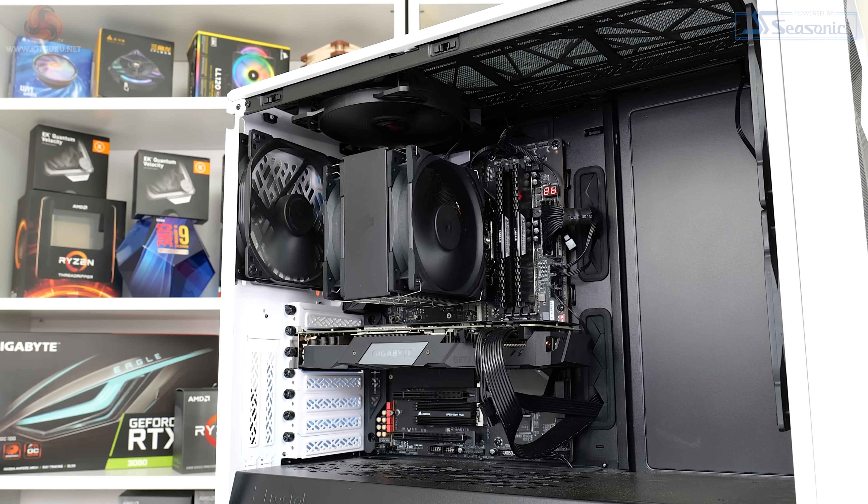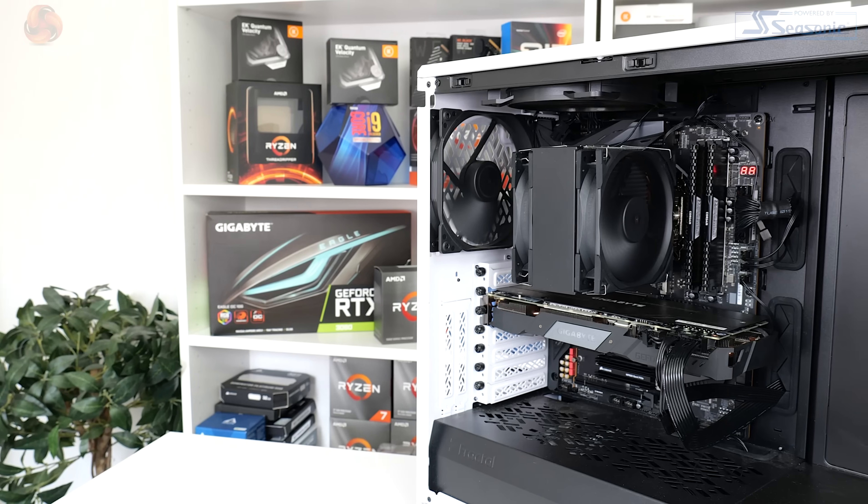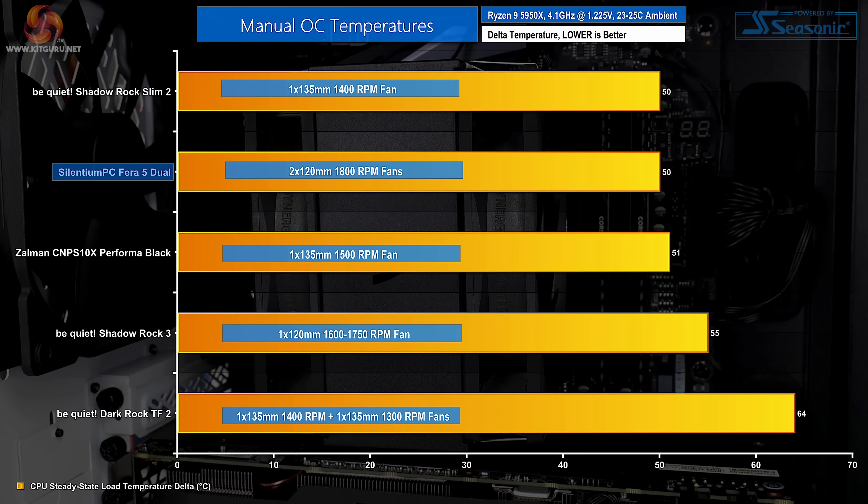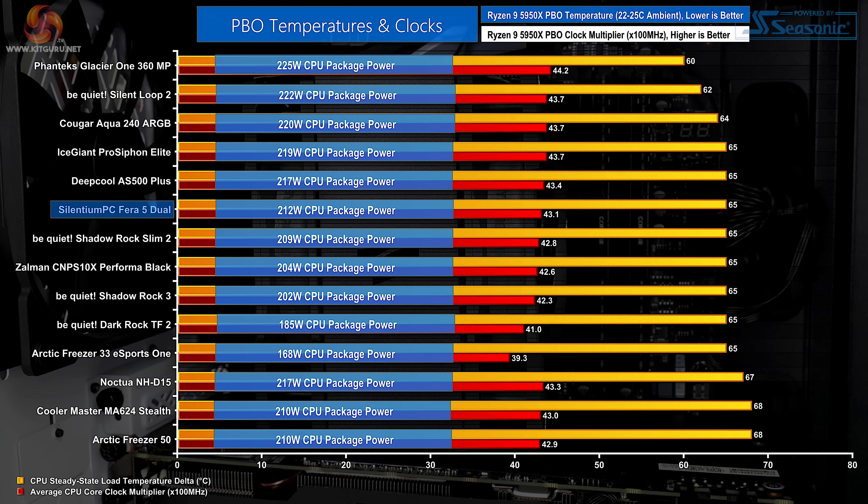There were a few areas that particularly impressed us even at this budget price point. Silentium PC designed the 120mm fans to operate at an impressive 300 to 1800 RPM speed range, plus there's semi-passive operational capability. When it came to actual performance, the full fan speed noise output was perfectly tolerable for daily usage, and the cooling performance on our Ryzen 9 5950X test chip was better than we expected — this cooler handled that chip in Precision Boost Overdrive mode with 212 watts of power output while sticking to 90 degrees Celsius.